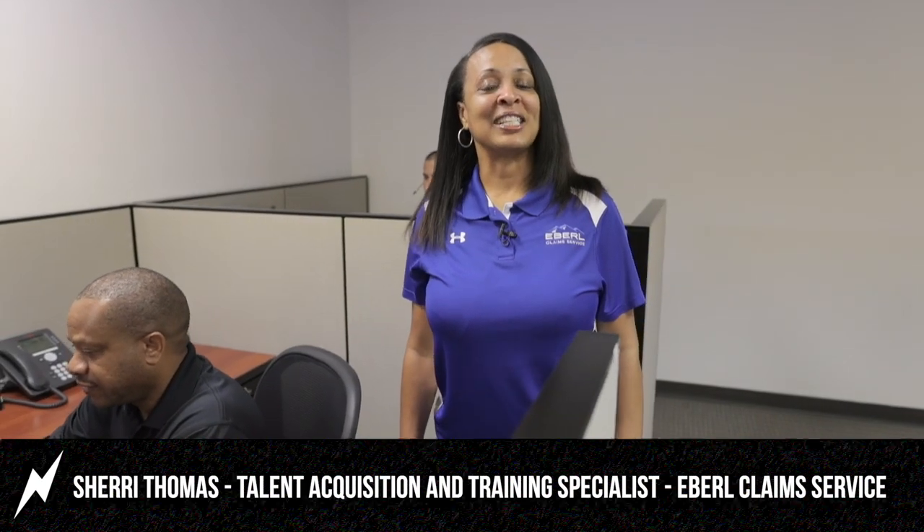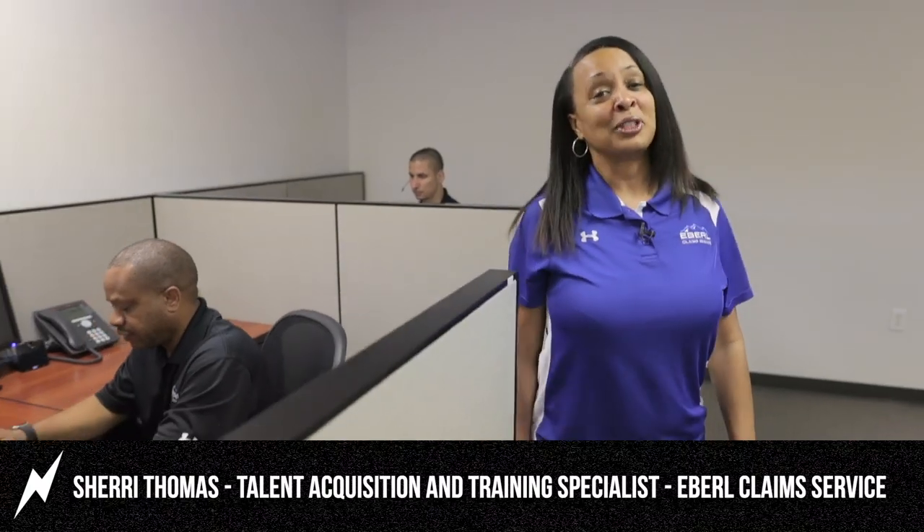We also have a call center. Welcome to our Dallas Call Center. Not only do we host certifications and trainings for our various clients, but we also have a full-service call center where our adjusters handle live claims. We have a capacity to seat 52 adjusters at a time. Ebril Claims Service, since 1987 — empowered by technology, led by compassion.